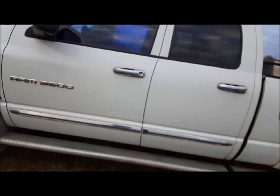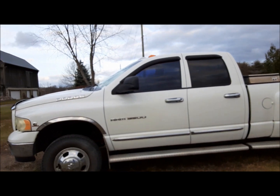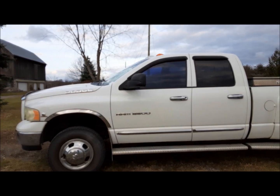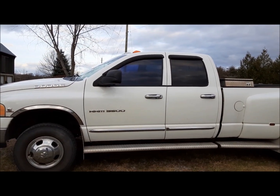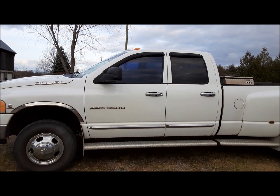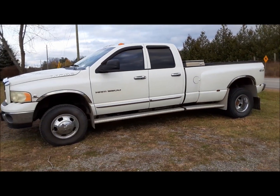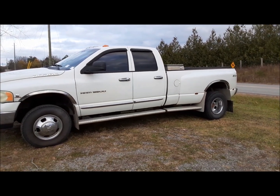It's got miles on it — 386,000 kilometers, which is probably about 240,000 miles. Which really, for these trucks, is kind of nothing, so long as they've been looked after.